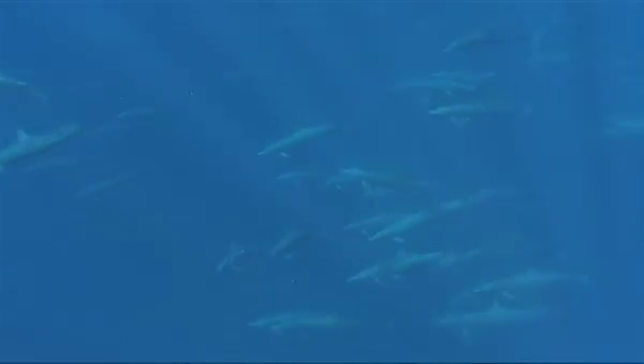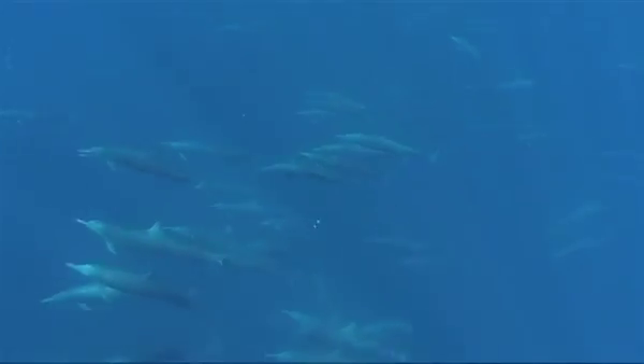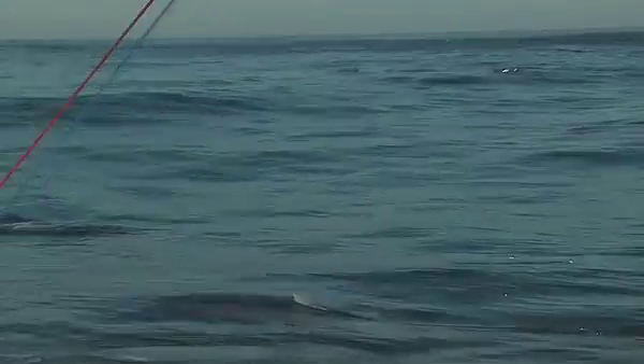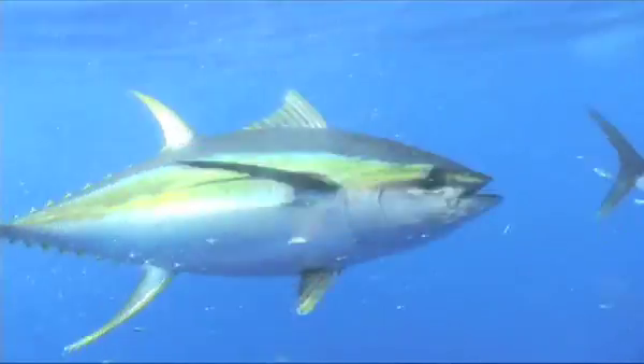They are a very close-knit society and travel in groups of 100 to several thousand individuals, and can travel more than 200 miles in a single day. As they migrate in search of prey, they are often joined by massive schools of tuna, sailfish, blue marlin, and mahi-mahi.